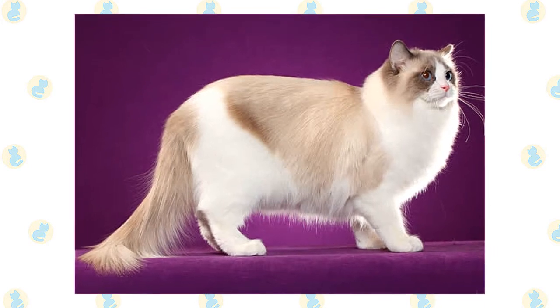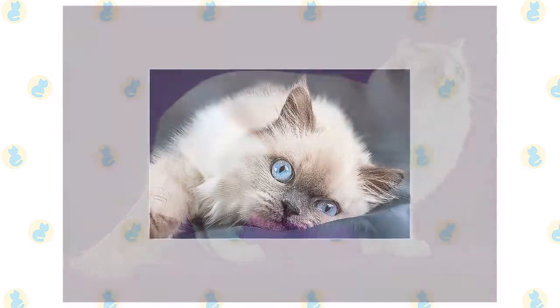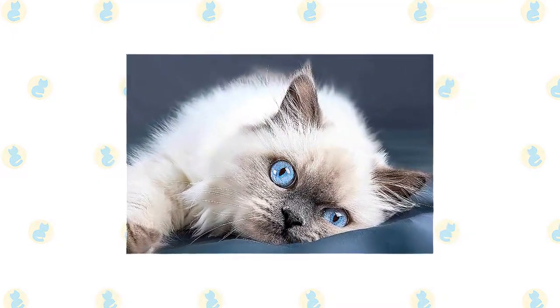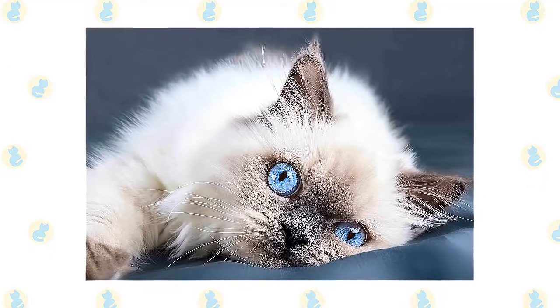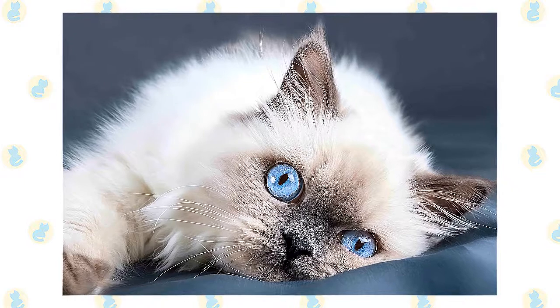If you are gentle and don't pull their hair, Ragdolls will love the attention they receive from you during grooming time. Note that seasonal changes, as well as hormonal fluctuations in unaltered cats, can affect the length of the coat. The coat will be at its peak in winter. Ragdolls that have been spayed or neutered will usually have a lush coat year-round because they lack the hormonal fluctuations that occur in unaltered cats.